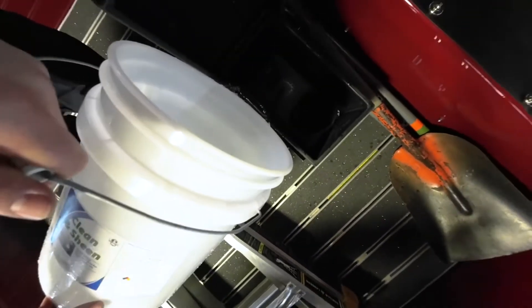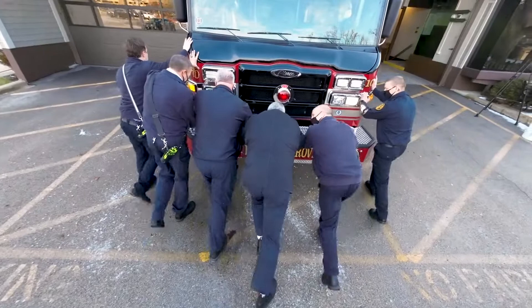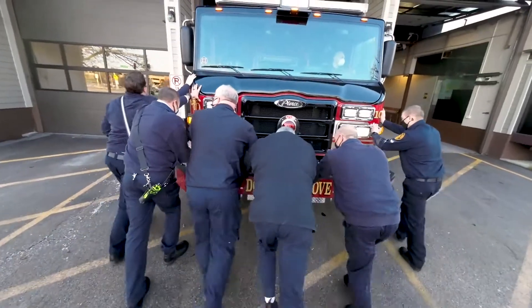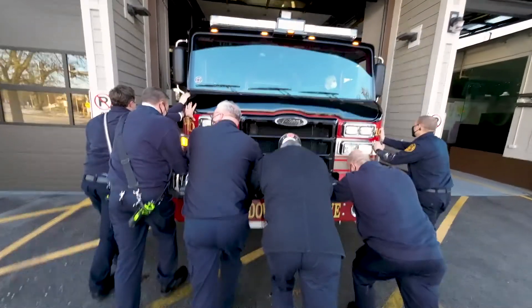The cushion ceremony is a traditional fire service ceremony when a new piece of fire apparatus is received and placed into service, similar to a bottle of champagne being broken over the bow of the ship on its maiden voyage. The ceremony dates back to the 1800s.